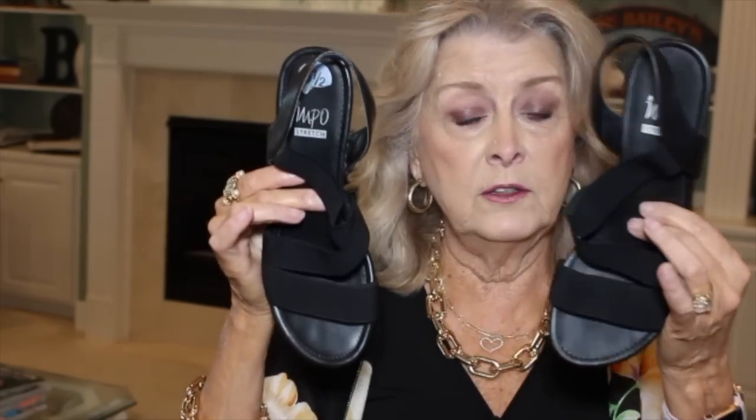My left foot is almost a whole size larger than my right foot — it has been all my life. I normally just fit my left foot in a shoe and figure out how to make the right shoe work. I remembered that TJ Maxx has a website you can order from — Marshall's and Home Goods don't, but TJ Maxx does. So I bought the pair in the store, then went online and ordered the other size. You would never know by looking at my feet that they're two different sizes of shoes.